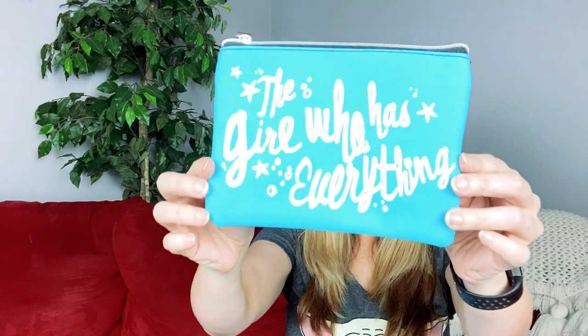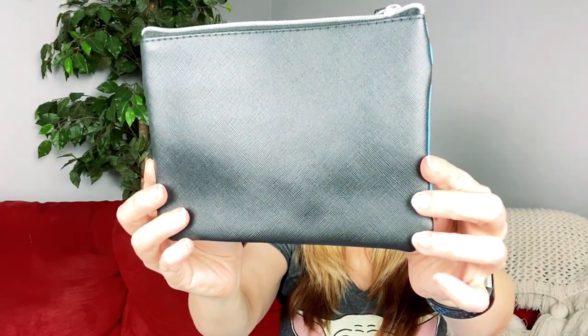First of all, I love the blue — it almost matches my hat. But it says 'the girl who has everything.' That is adorable. It's black on the back. I love the design on the front one, but I see myself using this one more. It's pretty plain, just black on the inside. This would be perfect for my pens.